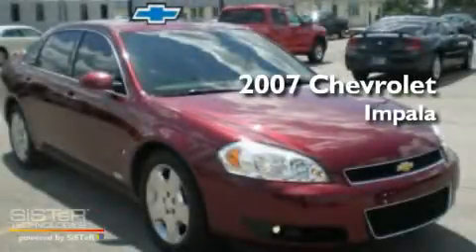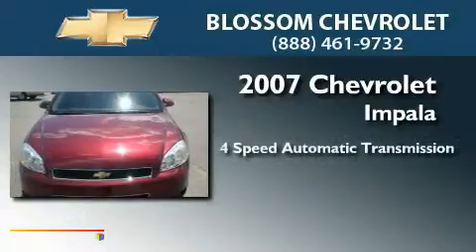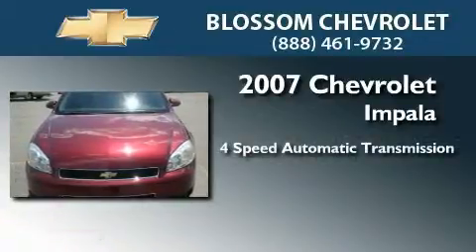This is a 2007 Chevrolet Impala. This four-door sedan has a four-speed automatic transmission and a 5.3-liter V8.